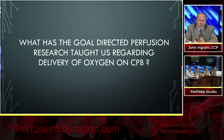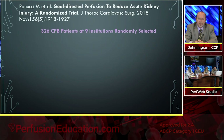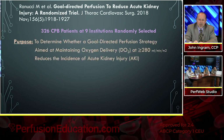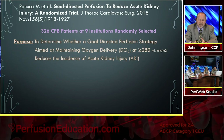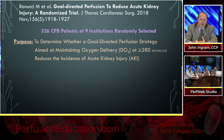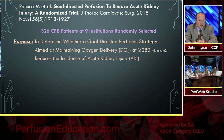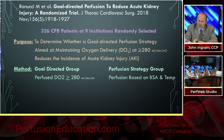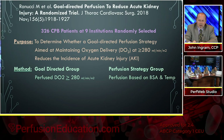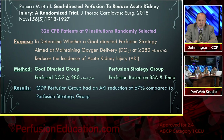What has goal-directed perfusion research taught us regarding delivery of oxygen on bypass? Here's a Renucci paper from 2018. They looked at nine institutions and 326 bypass patients. The purpose was to determine whether a goal-directed perfusion strategy aimed at maintaining oxygen delivery at 280 or greater reduces the incidence of acute kidney injury. They had a goal-directed group where perfusion was greater than 280, and a perfusion strategy group that based perfusion on body surface area and patient temperature. The goal-directed perfusion group had an AKI reduction of 67% compared to the perfusion strategy group.